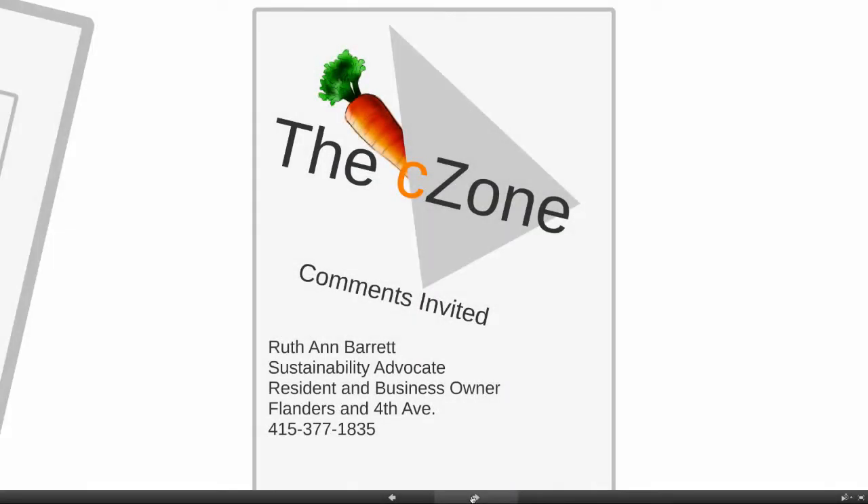I'd love to hear from anyone with comments. I'm Ruth Ann Barrett. I'm a sustainability advocate, a resident and business owner right here on Flanders and 4th Avenue. Give me a call.